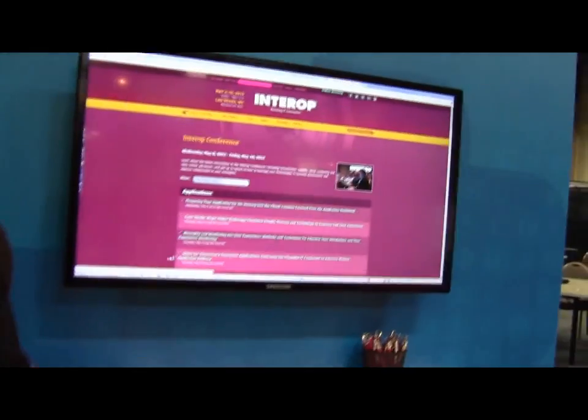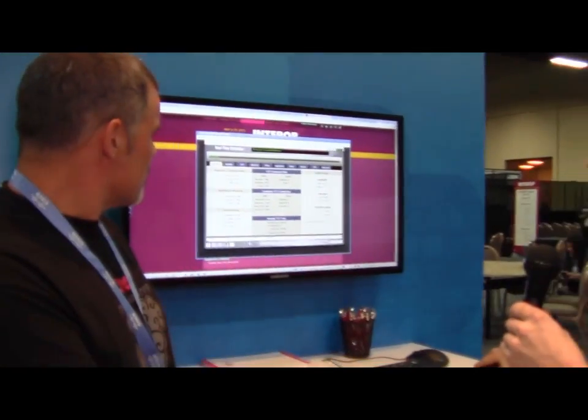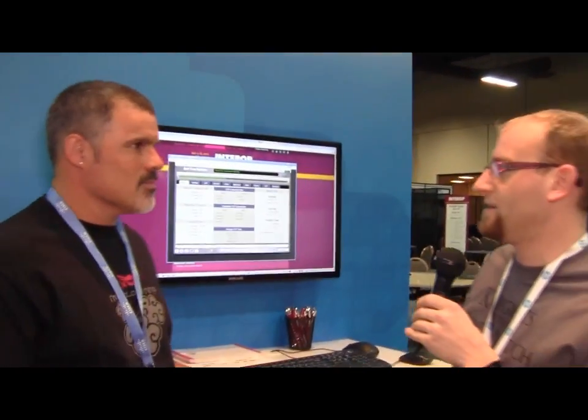We can look at the Breaking Point gear showing about 14,000 bot devices. We're successfully thwarting that attack — you can see it very visually there. I'm actually going to be doing some additional attacks during the show if you want to stop by. I think we have some details — you gave some details on that earlier.